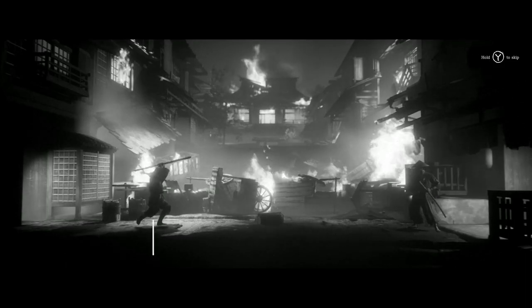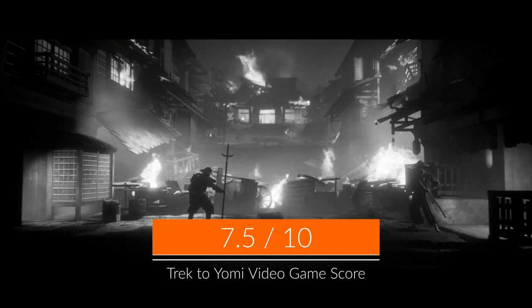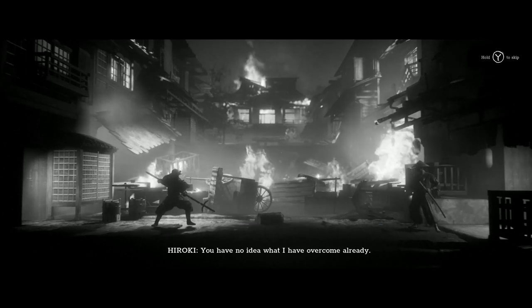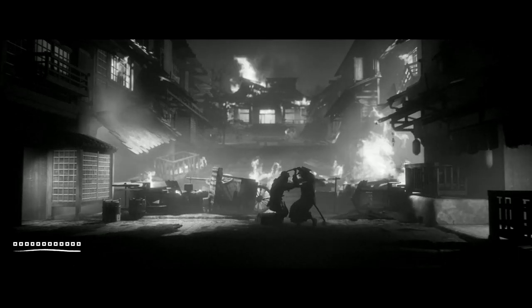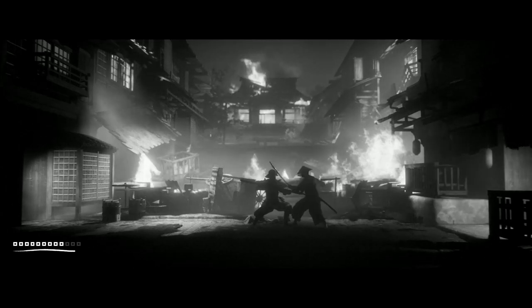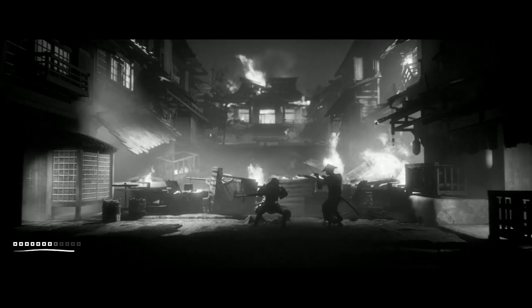Trek to Yomi gets a 7.5 out of 10 for being absolutely one of the best presentations and styles I have ever seen, which covers up the bland storytelling and even blander gameplay. A game I can't stop recommending playing at least once for its A-plus depiction of older black and white samurai films come to life. That's it for me on this review for Trek to Yomi.